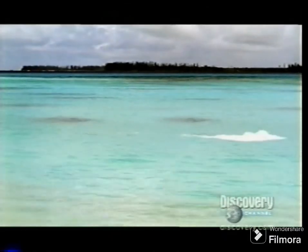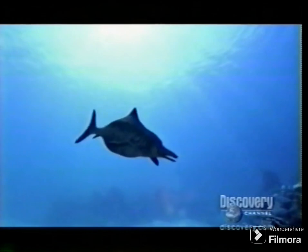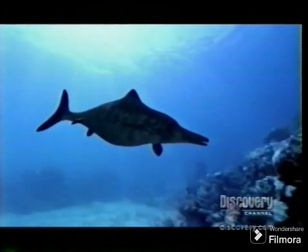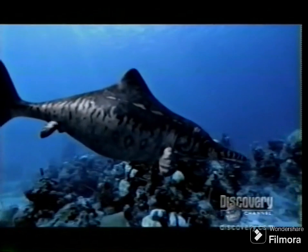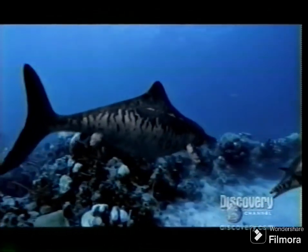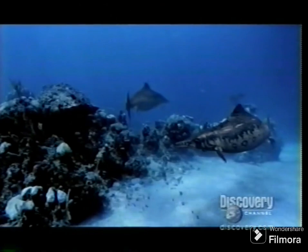Today, a baumasaurus is giving birth. Most seagoing reptiles lay their eggs on land. Ichthyosaurs hatch their eggs internally and bear their young live. By staying in the water, they evolved more streamlined bodies.